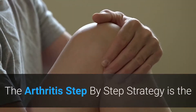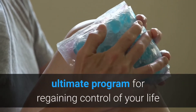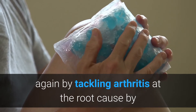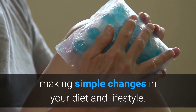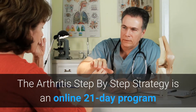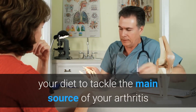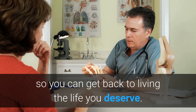Now let me share my honest review with you. What is the Arthritis Strategy all about? The Arthritis step-by-step strategy is the ultimate program for regaining control of your life again by tackling arthritis at the root cause. By making simple changes in your diet and lifestyle, it is an online 21-day program that teaches you everything there is to know about using your diet to tackle the main source of your arthritis, so you can get back to living the life you deserve.